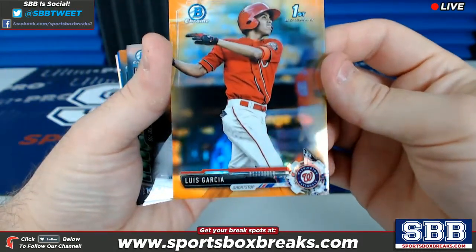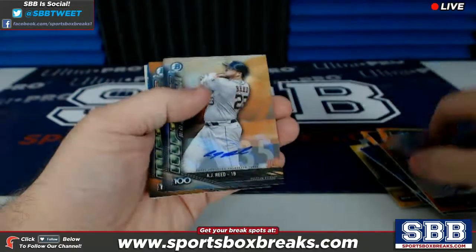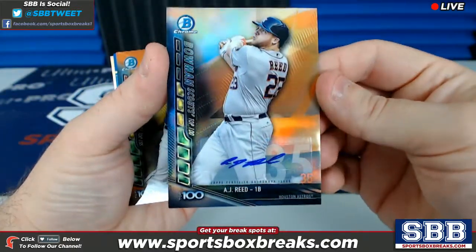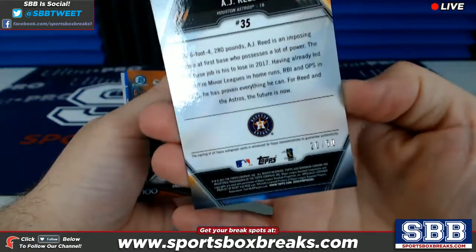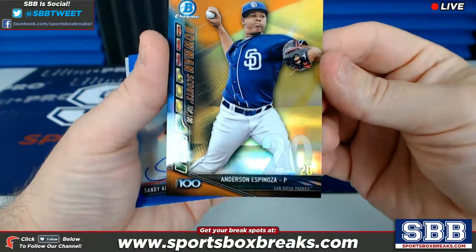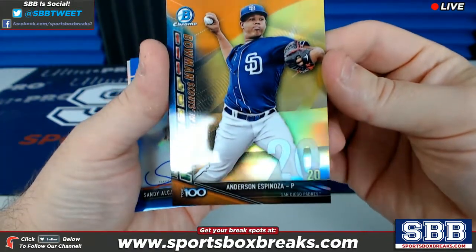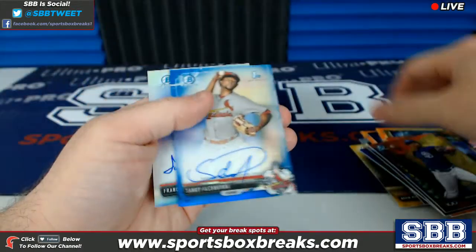Luis Garcia, Washington Nationals, orange, 10 out of 25. A.J. Reid, Bowman Scout Top 100 auto, San Diego — that is a gold out of 50, 20 out of 50 on that one, very nice. Anderson Espinosa right behind that, Bowman Scout Top 100, San Diego, that's an orange to 25, 16 out of 25.